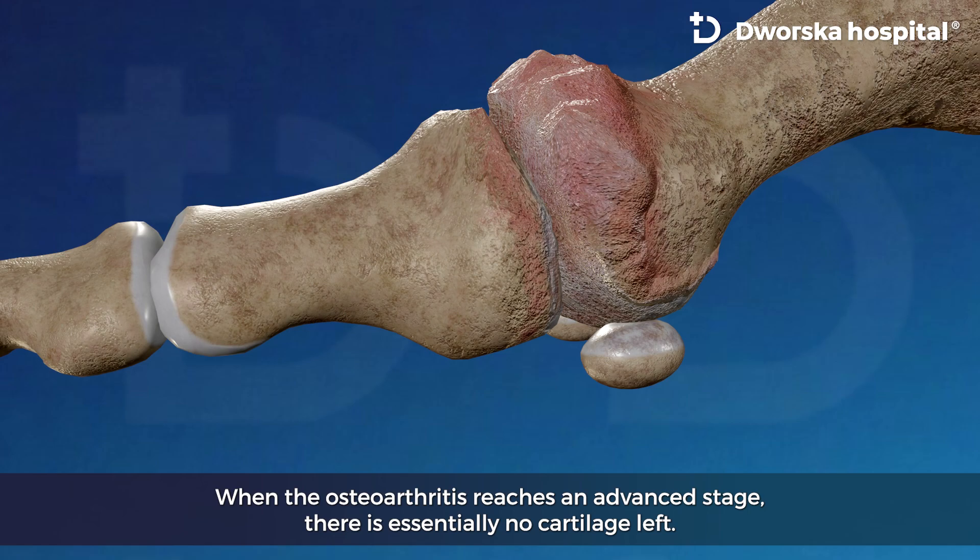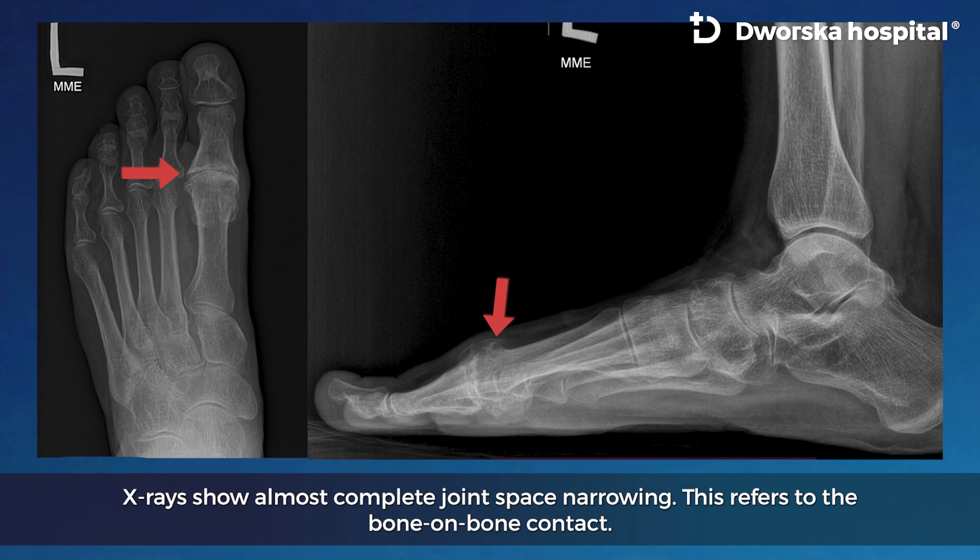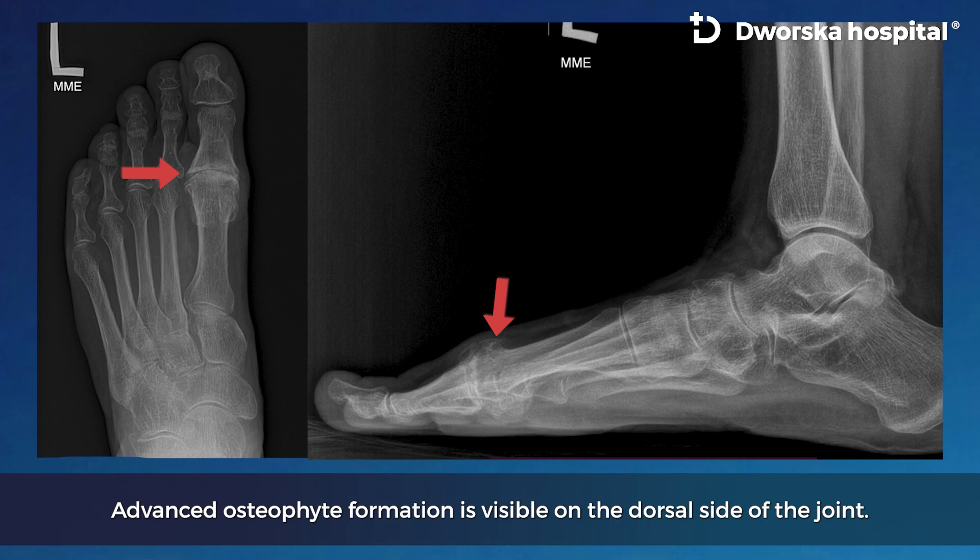Surgical treatment for severe Halux Rigidus: when osteoarthritis reaches an advanced stage, there is essentially no cartilage left. X-rays show almost complete joint space narrowing, referring to bone-on-bone contact. Advanced osteophyte formation is visible on the dorsal side of the joint.